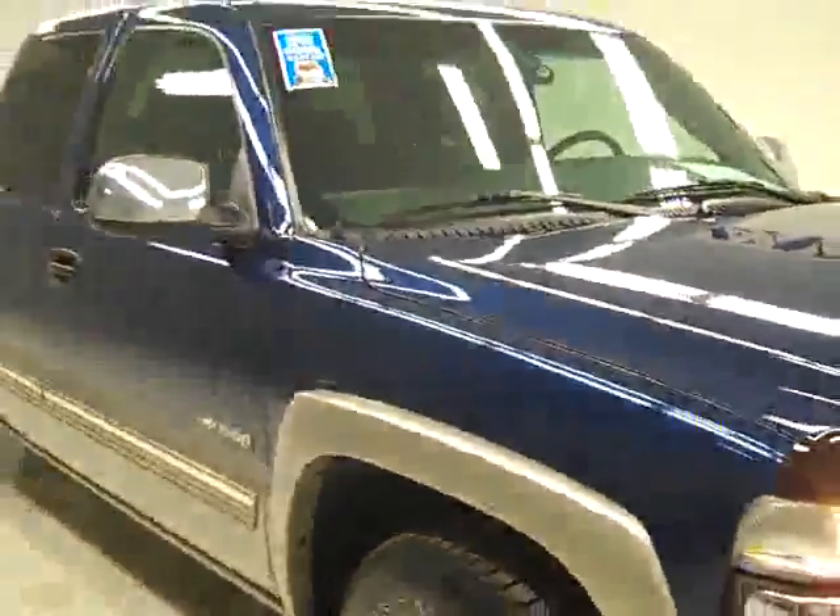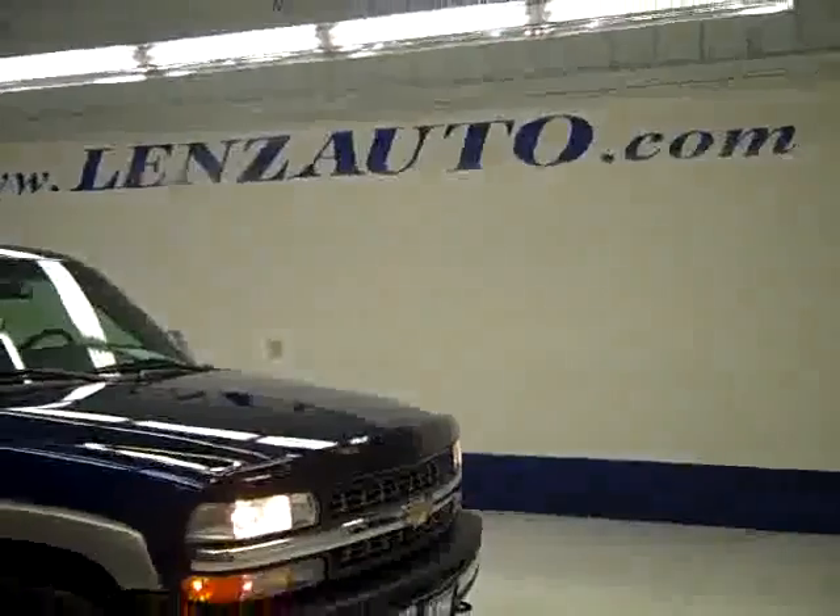It's a nice clean engine bay and it's running very smoothly. If you'd like to see more pictures along with a full description, or to take a look at one of our other more than 400 trucks and SUVs, visit lensauto.com.